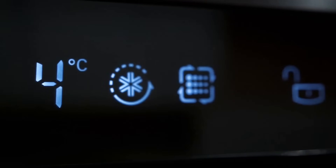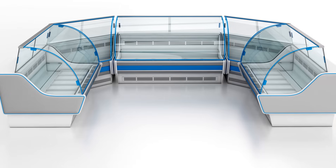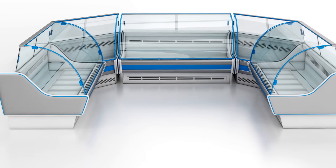Tip number 4: set the right temperature. Keeping your fridge between 35–38 degrees Fahrenheit and your freezer at 0 degrees is ideal. This ensures your food stays fresh while minimizing energy consumption.